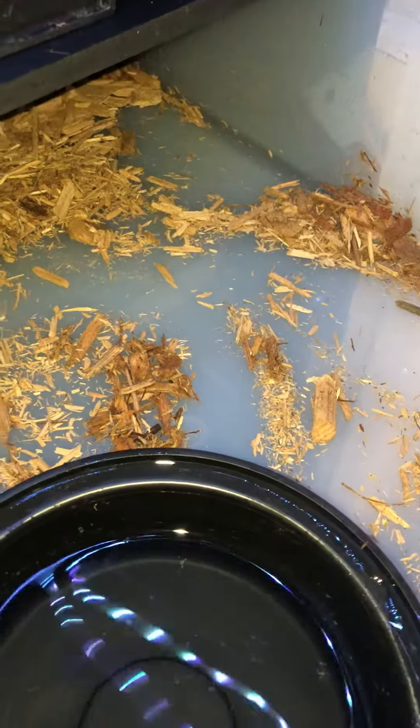This is Keon from Chevy Exotics, part two of my ball python collection.